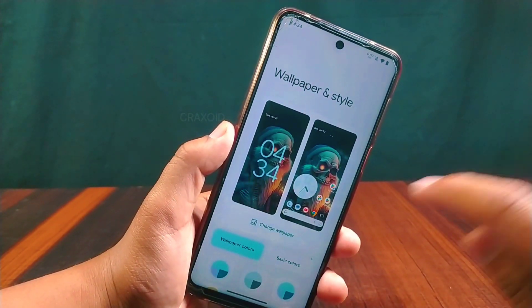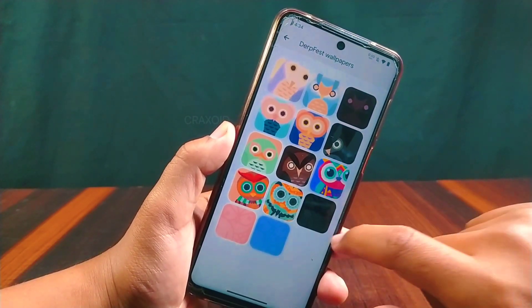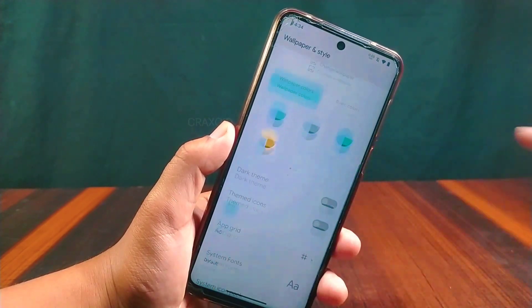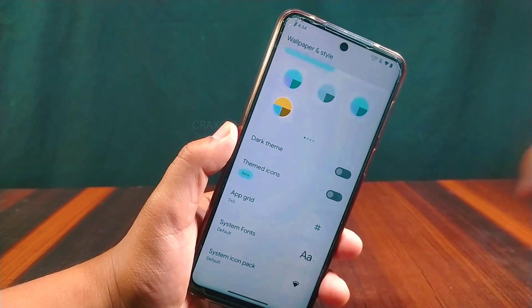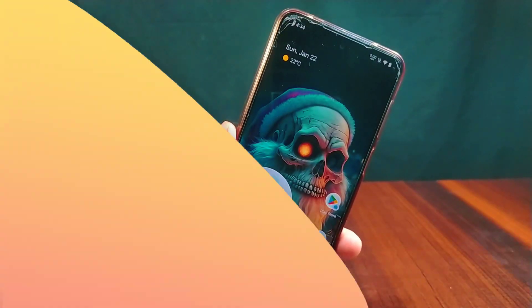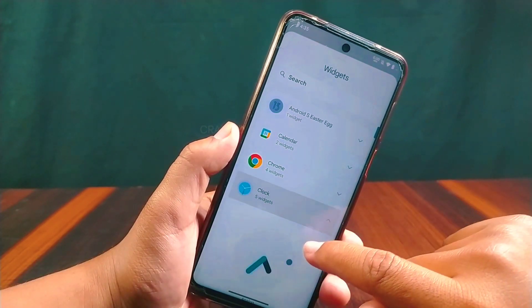Inside Wallpapers and Styles there are no changes made. You will get some DerFaceD wallpapers, wallpaper colors, basic colors with dark theme, themed icons, app grid, system fonts, and system icon packs. In widgets you will get all the latest Android 13 widgets, including the clock widget.